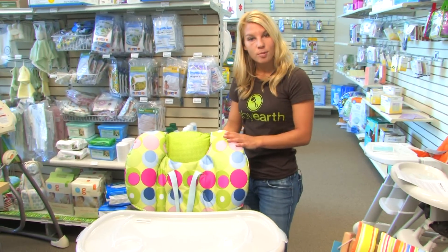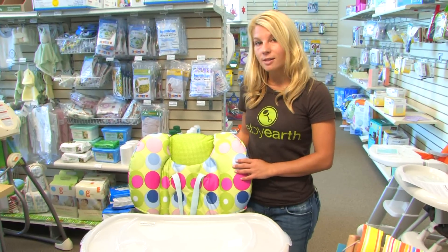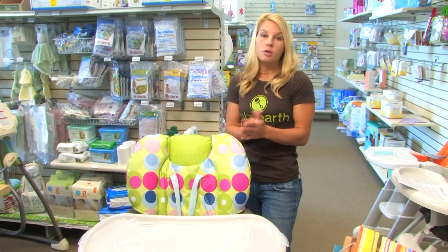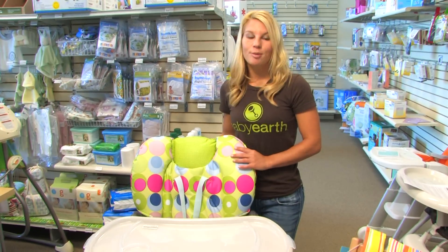One thing that I think is pretty important: make sure you pick a decor that you're going to like, because this is going to be in your kitchen for about two years. Some high chairs do fold up, so find one that you can fold and maybe put out of the way if you don't want it sitting out all the time. I hope you learned a little bit about high chairs. I'm Joey with Baby Earth.